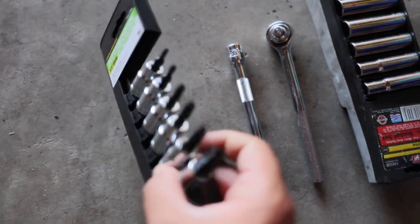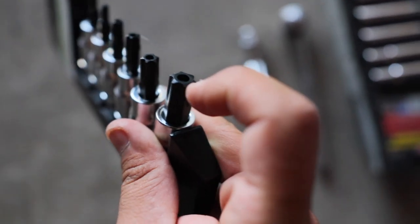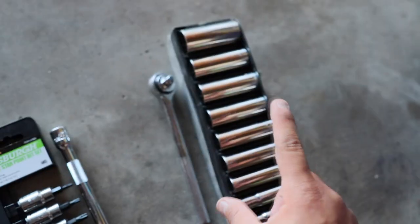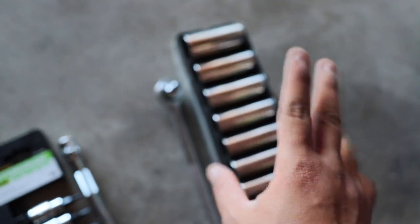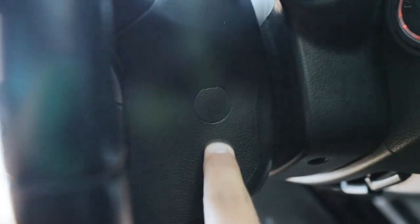For this job, the only things we need are these four things: a special torx key with a hole in the middle to take off the screws from the side of the steering wheel, an extension, a ratchet, and a set of sockets. I think you only need one or two sizes. First thing — there are these tabs on the side of the steering wheel. There's a little hole; take off this tab and that will unlock the screw.